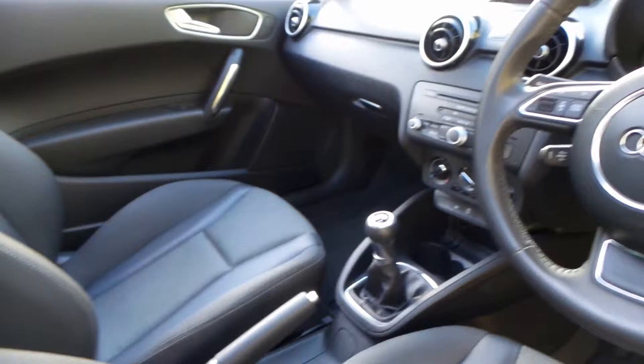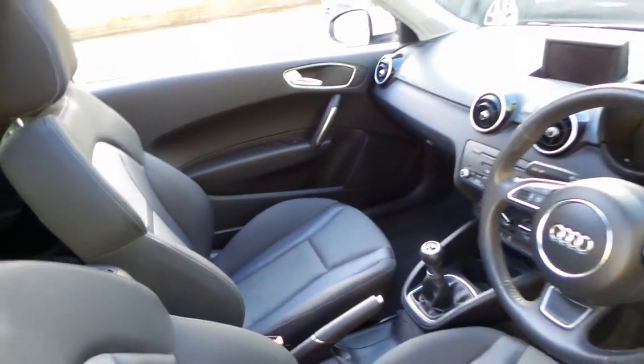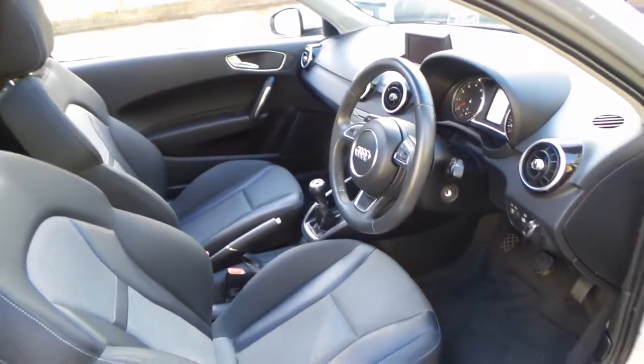It's got airbags, traction control, stability control, Bluetooth. It looks like it's got streaming as well.